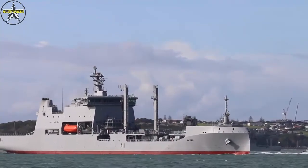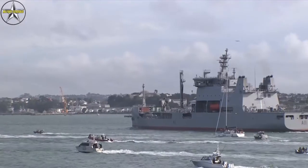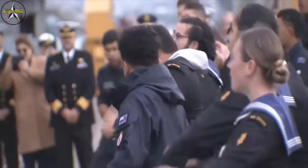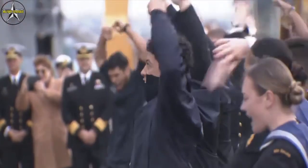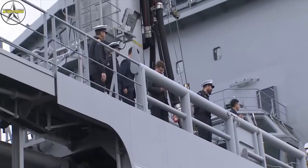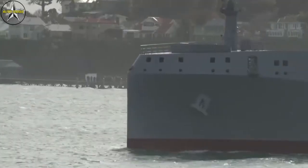The HMNZS Aotearoa auxiliary ship was constructed at the Hyundai Heavy Industries shipyard under a US$327 million contract. In 2020, it will replace the Royal New Zealand Navy's latest replenishment oiler, HMNZS Endeavour, which was decommissioned in 2017.